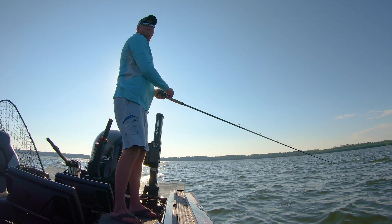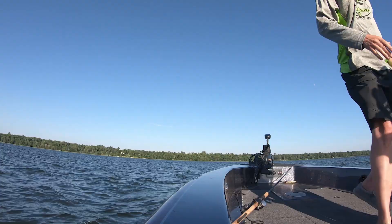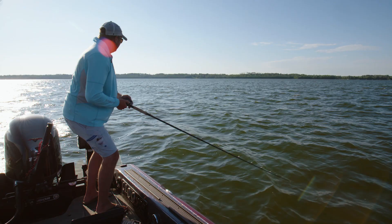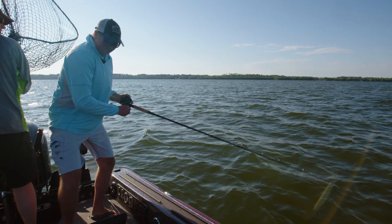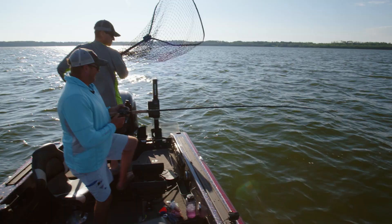There's a fish! Oh yeah, good one! Let's see, I'll step back here. Come on baby. Looks like a good one — it's a big one. Didn't want to get that tail first.